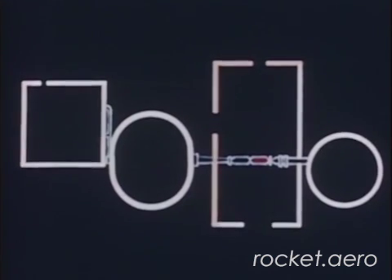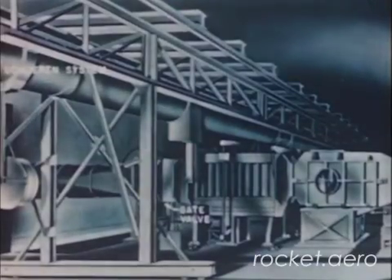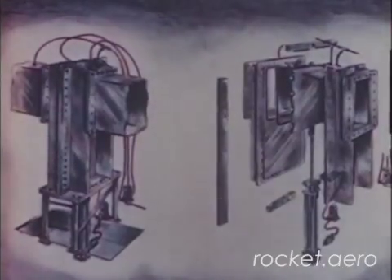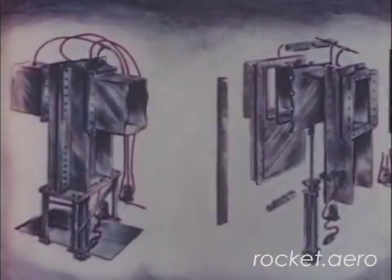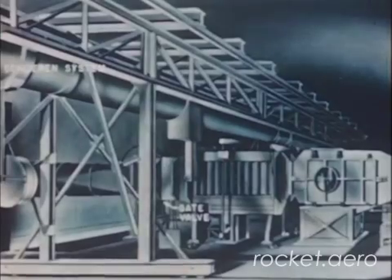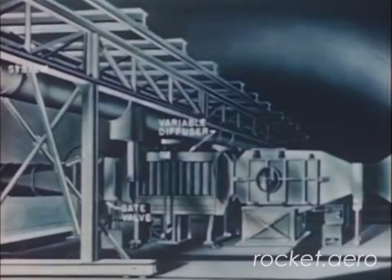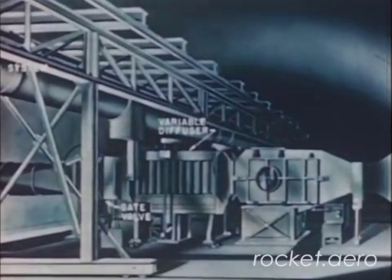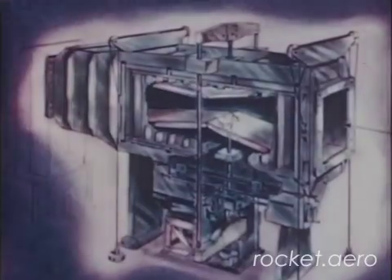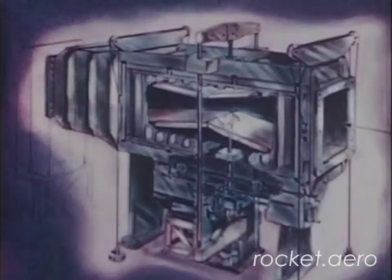Inside the test building, one of the units in the tunnel stream is the quick-acting vacuum chamber gate valve, which controls the airflow. The gate moves up and down on roller bearings and is actuated by a pneumatic cylinder — only eight-tenths of a second is required for gate operation. The next unit is a variable diffuser, which permits a change in the size of the air passage for more efficient pressure recovery and longer test runs. The plates of the diffuser can be varied to change the throat size.